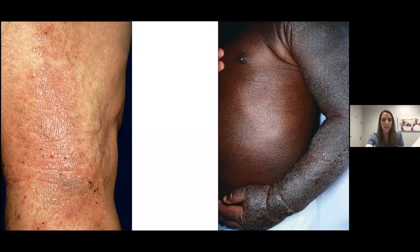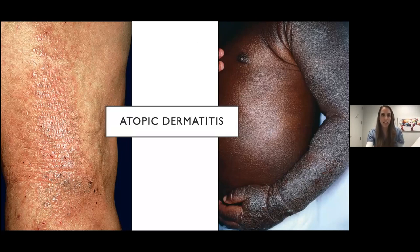Here we have our classic eczematous rash — atopic dermatitis. Things to note: accentuation of the skin markings, lichenification, can be common in chronic eczema. Often in eczema rashes we'll see pinpoint hemorrhagic crusts, which is evidence the patient's been scratching to the point of breaking their skin — always a tip off to me that it's an eczematous rash. In patients with skin of color, or even Caucasian patients, eczema can have more follicular accentuation, as seen here in this follicular eczema on the trunk.